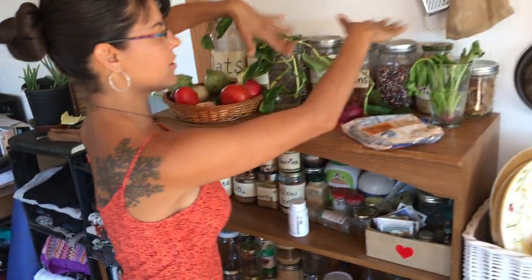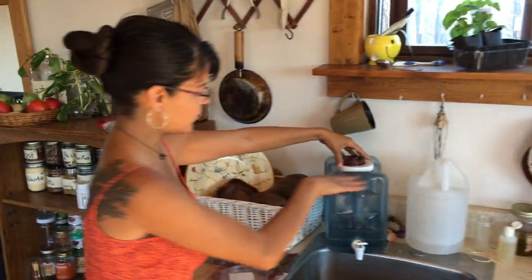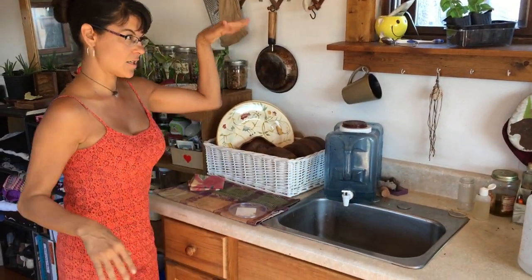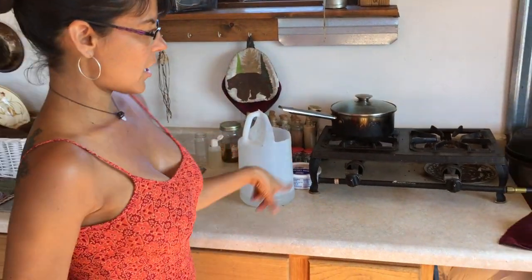And I refill these containers, so therefore I create no trash or minimal trash. Here's what I would normally fill in. And this is my sink — it actually has a drainage area outside.